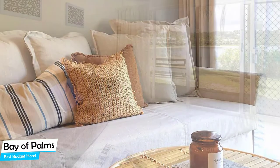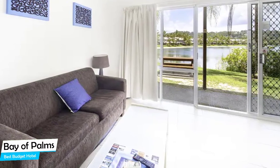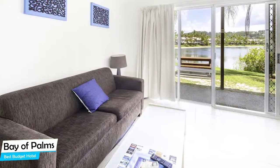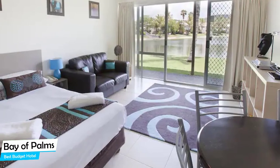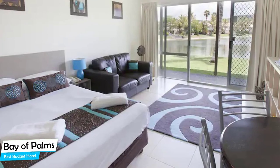Most of the rooms have air conditioning, en-suite bathroom, garden view, pool view, flat-screen TV, minibar, shower, sofa, towels, seating area, refrigerator, and more. Prices can vary depending on the room size and things the room has to offer.